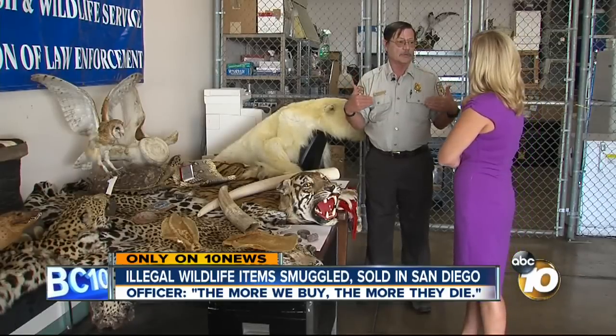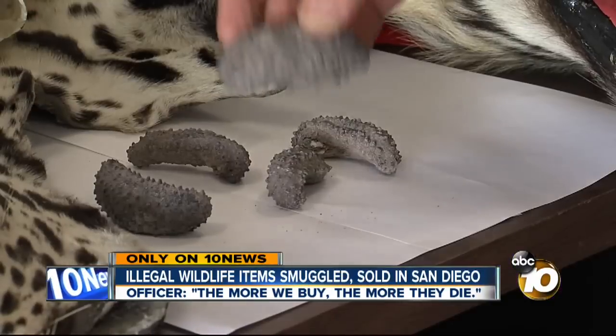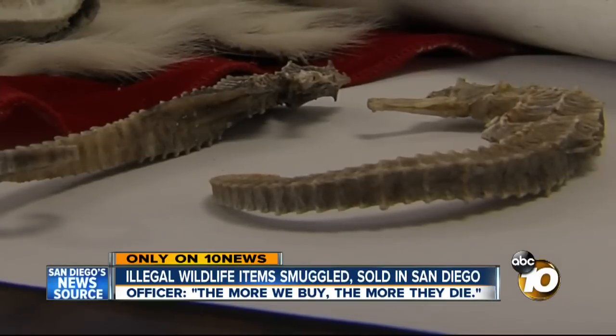In his 30 years as a federal wildlife inspector, Mike Osborne has seen it all. Most of these items were confiscated in the San Diego area, like these bags of smuggled seahorses used in Chinese medicine.